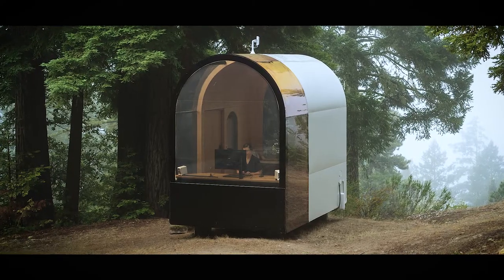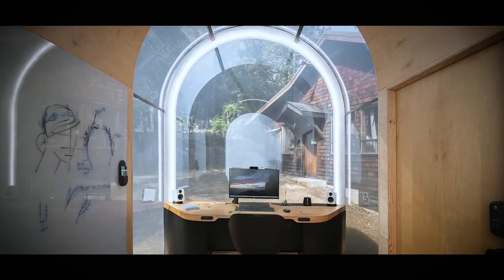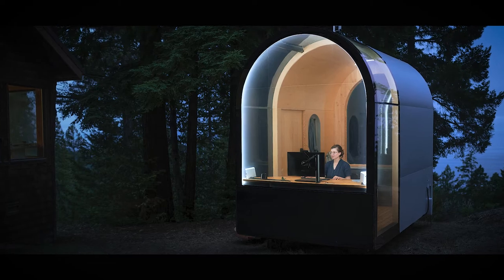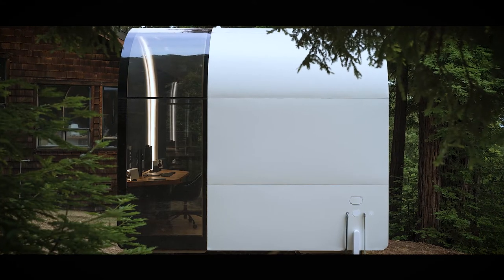One of the projects that we actually have done a prototype for is a remote work pod. They have a desk built in, they've got webcams, they've got cameras. The exterior is seven and a half feet wide by 12 foot, and it's got a ten and a half foot ceiling in it.